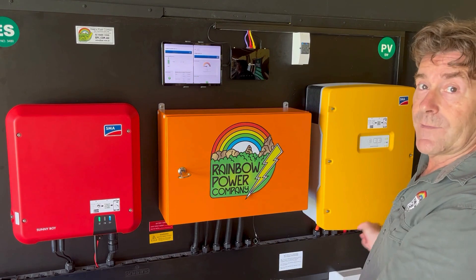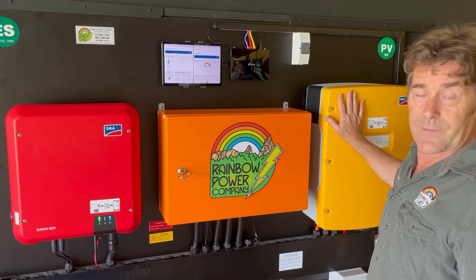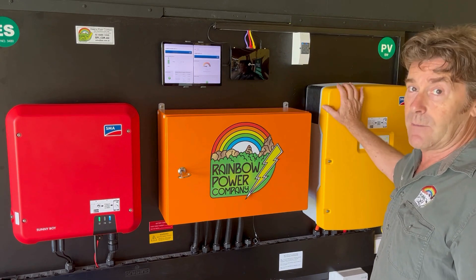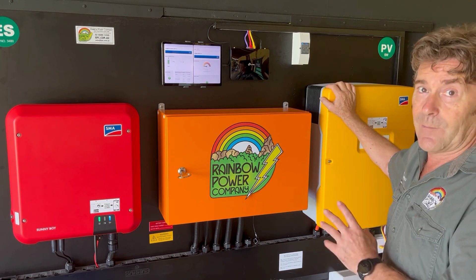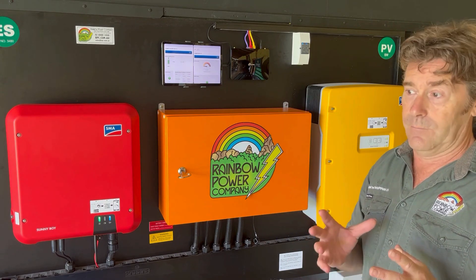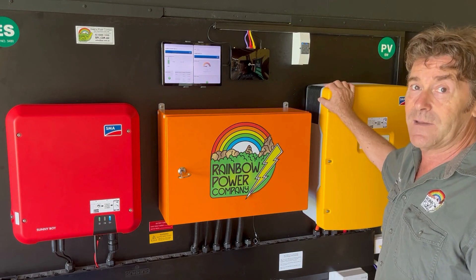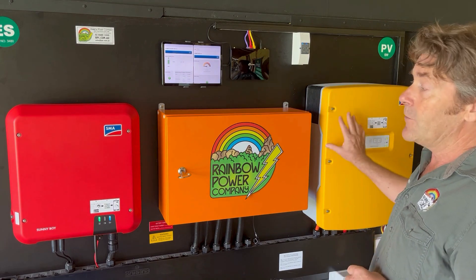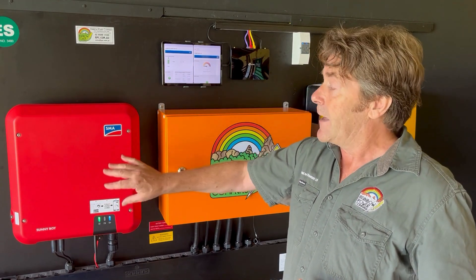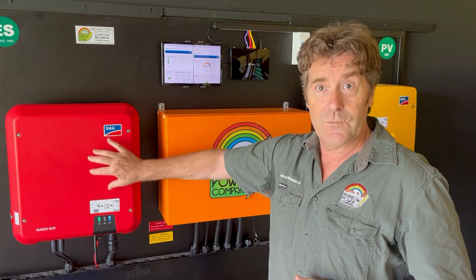Here we have an SMA pre-wired system. This is the main component — the Sunny Island SI8, an eight kilowatt inverter charger. It connects to our battery bank and is actually the main part of the system. We really love the SMA Sunny Islands; they are such a well-designed unit. They are more expensive than pretty much all the other units, but we really think that's the best place to spend your money — to get a really solid inverter charger. That unit gets its incoming energy from the Sunny Boy, and this unit here is an SB6, which means it can have six kilowatts of solar power coming into the system.